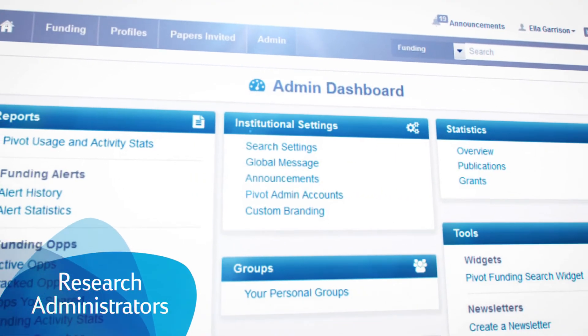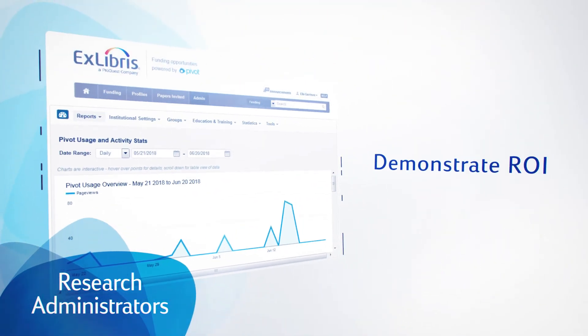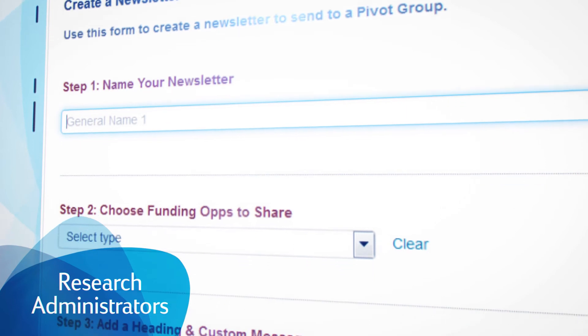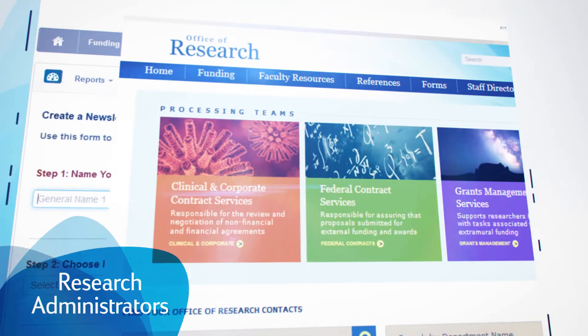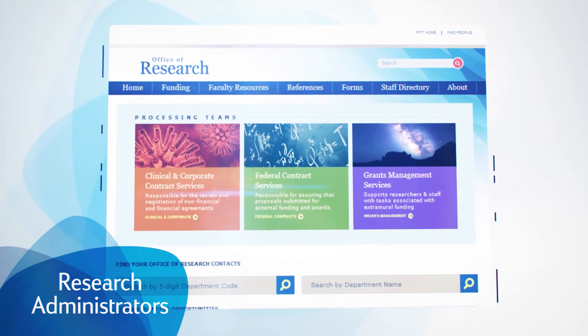For research administrators, Pivot provides all the resources to better communicate with scholars and demonstrate ROI using analytics and usage reports. Administrators can create internal newsletters, custom branding, curated lists, and add their institution's own internal funding to drive greater awareness of opportunities.